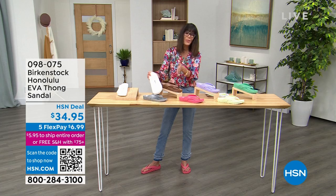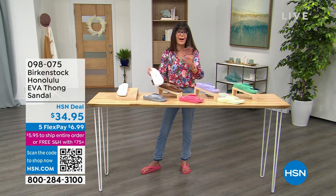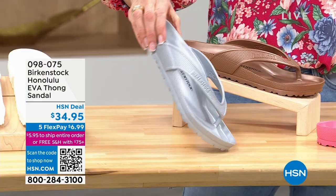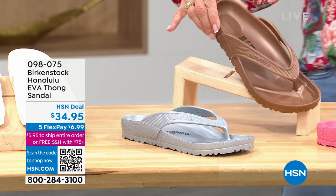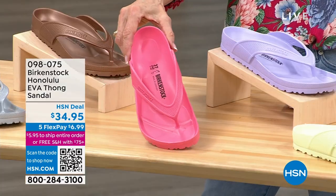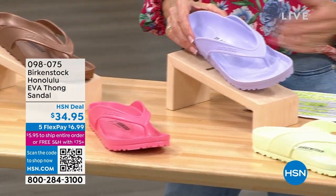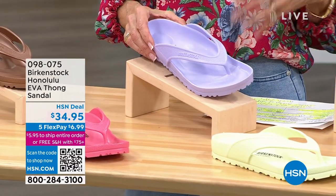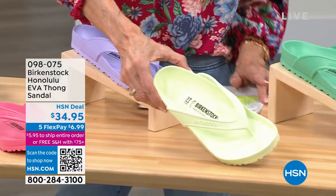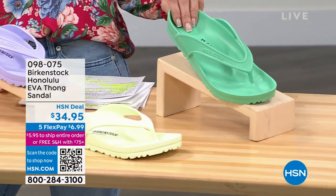$34.95. This is the first airing, so I have all the colors. I have white, a really pretty metallic silver, copper, watermelon — that's the one I'm wearing — purple fog, which is a really pretty lilac, lime, and the final color is jade.